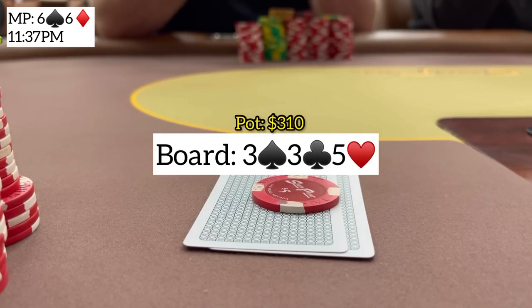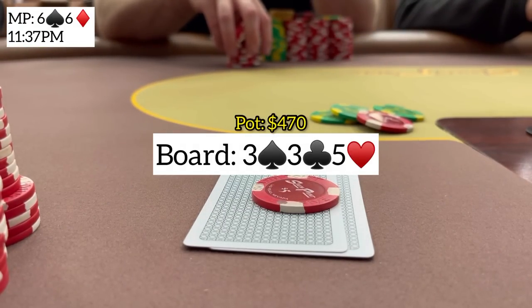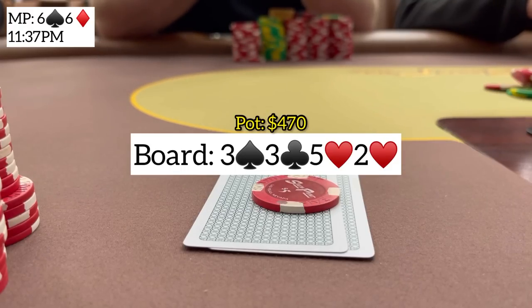Great flop for our actual hand and calling range as I'm more likely to have pocket fives or pocket threes. He makes a continuation bet of 80 as expected. I think we have a pretty standard call here as I wouldn't be raising with fives full or quad threes very often in position. On the turn we pick up a deuce of hearts and a gut shot. He sizes up and leads with a bet of 235. Against a good player this is essentially a guessing game — he takes the same line with pocket aces or kings as he would with ace-jack, ace-queen, ace-king, maybe ace-five suited.